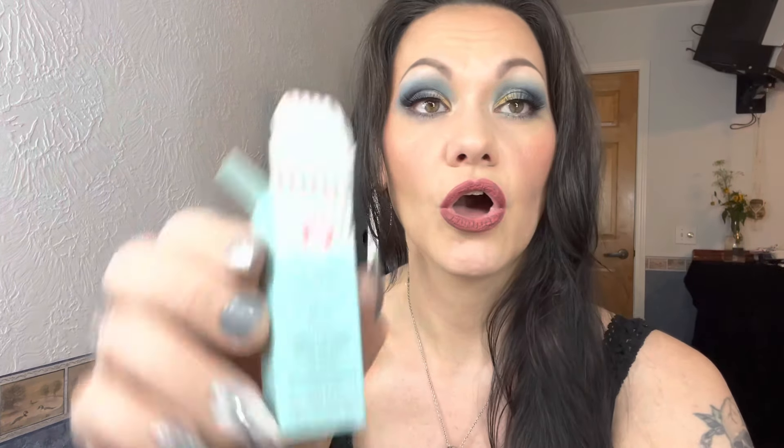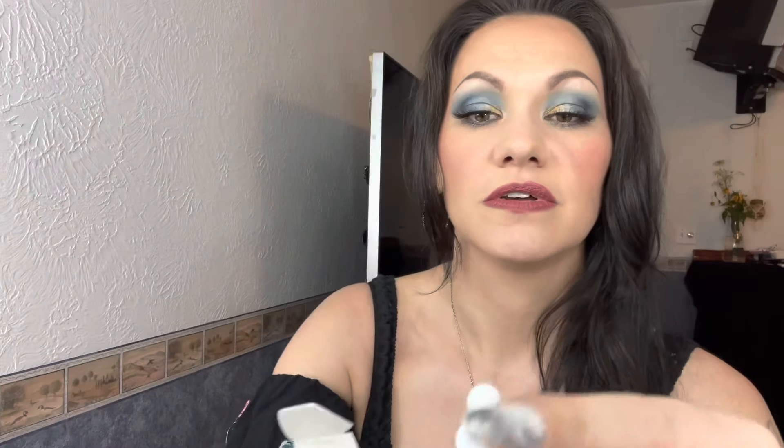Next thing we have from First Aid Beauty — always a winner! It's the Facial Radiance Niacinamide Dark Spot Serum to help reduce the look of hyperpigmentation and even tone. They send a lot of this brand. What woman doesn't need this? I have redness and hyperpigmentation — I have it all because I spent so much time in the sun without sunblock when I was young. It will catch up with you!